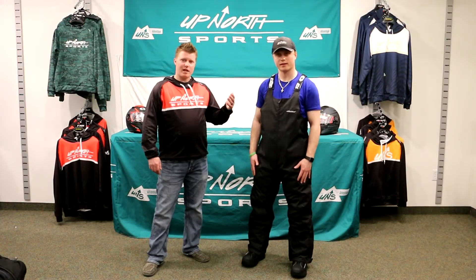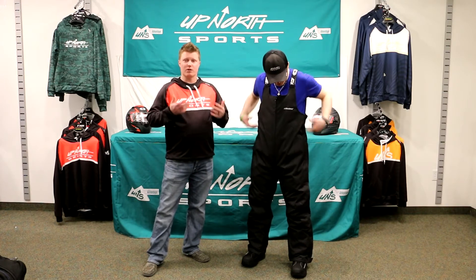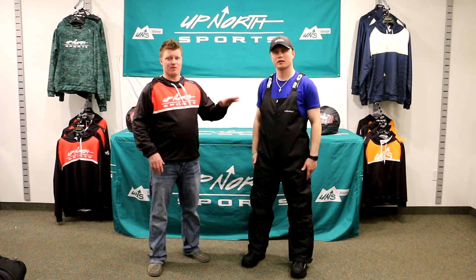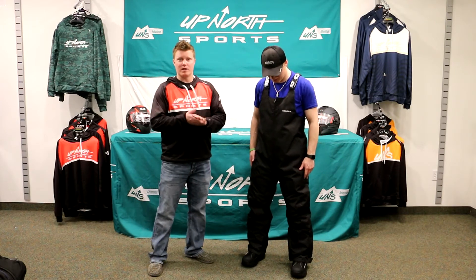Hey everybody, Matt and Brady here. We're following up with our Castle Platform jacket video — now we're checking out the Castle Platform bib. Once again, a great entry-level bib for the price, starting at $124.99, which is almost unheard of for an insulated bib. It has 150 grams of insulation, plenty of warmth for riding here in the Midwest.